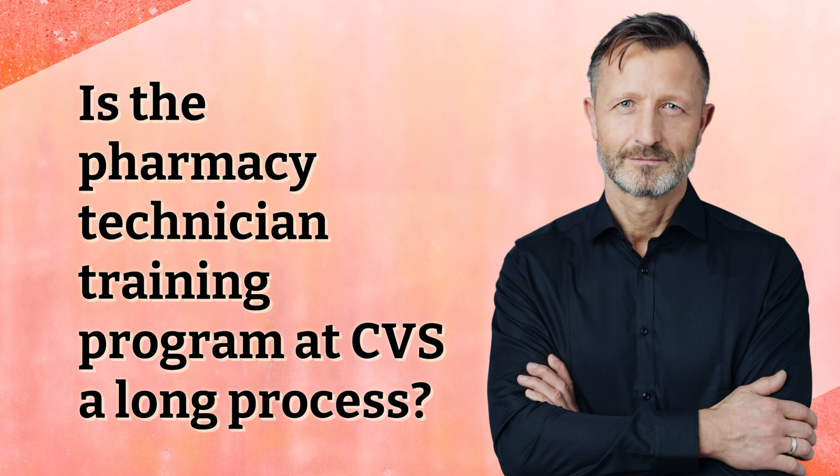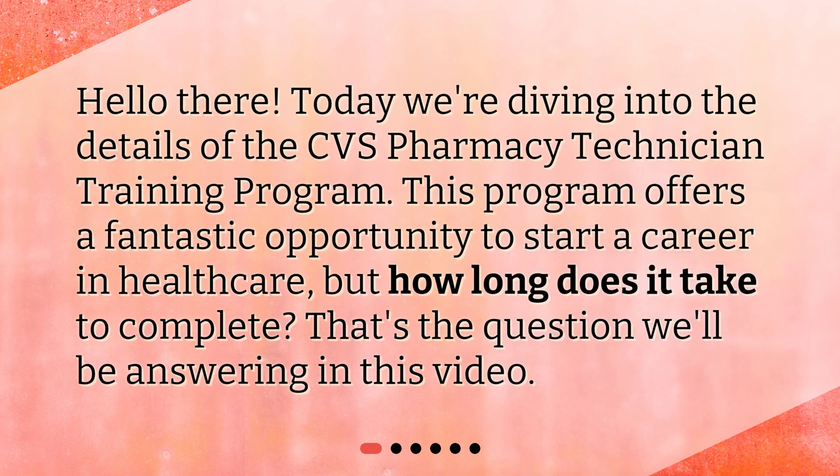Is the Pharmacy Technician Training Program at CVS a long process? Hello there. Today we're diving into the details of the CVS Pharmacy Technician Training Program. This program offers a fantastic opportunity to start a career in healthcare, but how long does it take to complete? That's the question we'll be answering in this video.